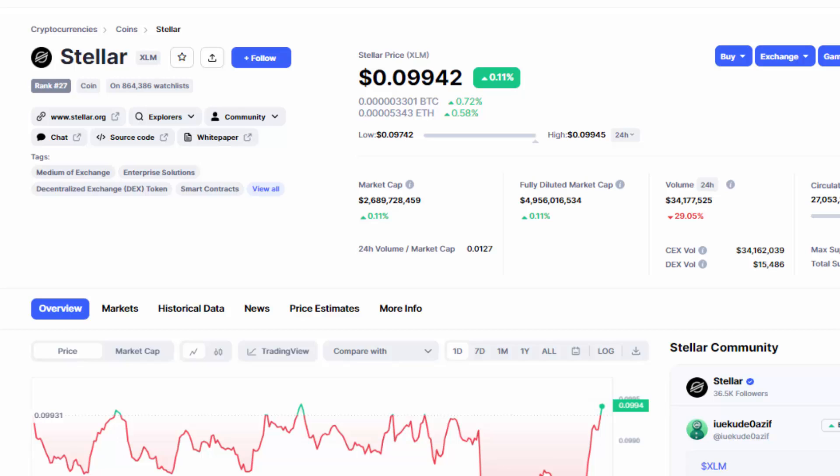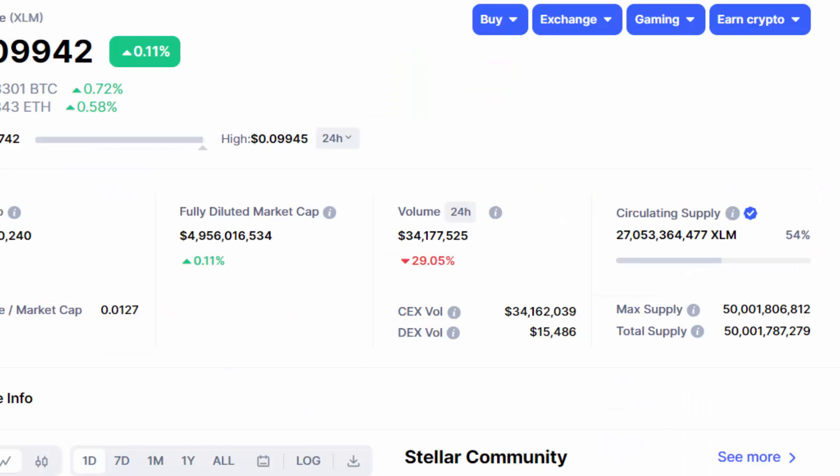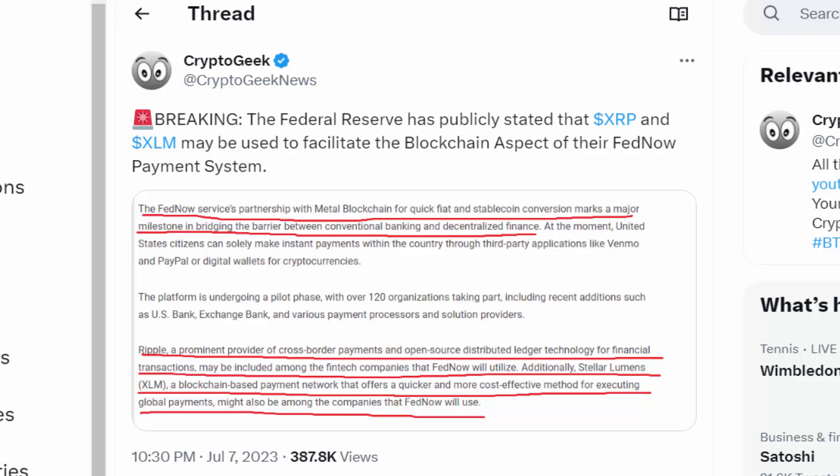Stellar XLM, on the other hand, carries a price of $0.09 cents, a market cap of $2 billion, and a fully diluted market cap of around $4.9 billion. The total 24-hour volume is around $34 million, and the max supply for XLM is around 50 billion, with 27 billion being in circulating supply. XRP and XLM have been quite widely known as the two biggest financial coins within the space.